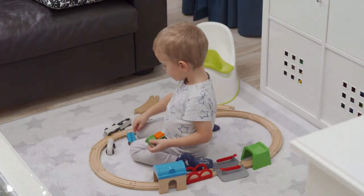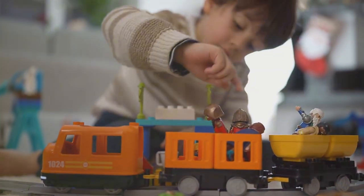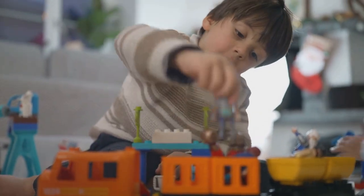Ready to make your toddler's day? Let's explore the top train toys that'll have them choo-chooing with joy.